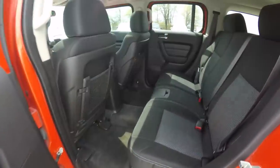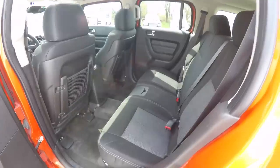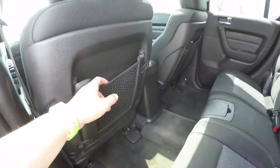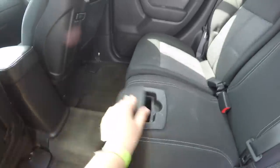Taking a look at the rear seat, it's a three-across configuration with integrated head restraints on the outboard seating positions. It is a 60-40 split folding seat design. Front seat backs have seat back map pockets, and there are fold-out cup holders for the rear seat passengers.